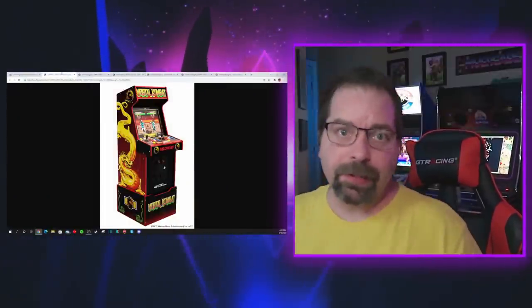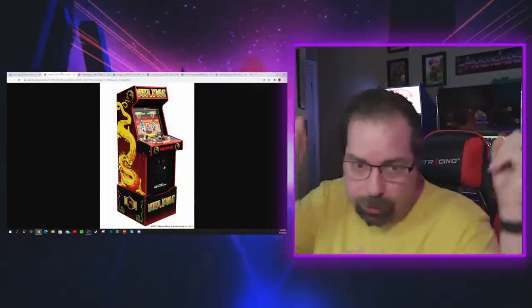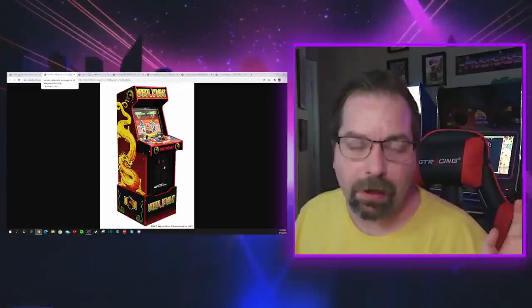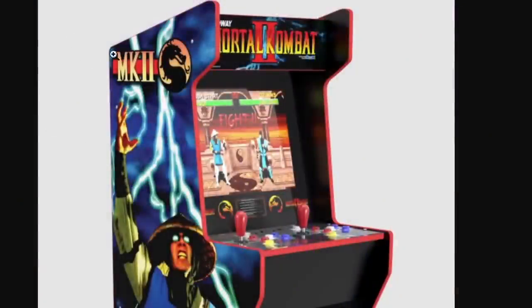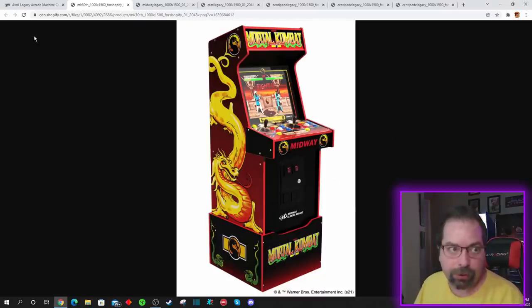If you guys remember, I just did a video a couple of days ago — we're going to put the link to that video right here. So just check that link out. We talked about the differences between the Arcade 1-Up 30th Anniversary Mortal Kombat cabinet as well as the Arcade 1-Up Midway Legacy cabinet, and we pointed out how they listened to fan feedback on the design of the cabinet and made it a whole ton better. I'm not going to ruin that video for you, go check it out.